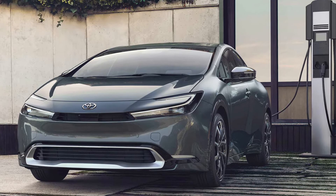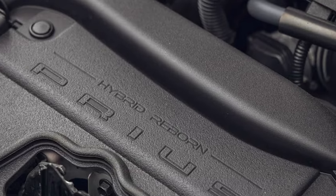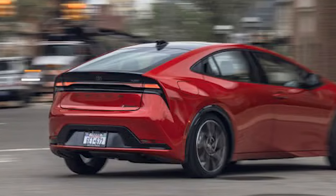Speaking of quick, this Prime can go from 0 to 60 in just 6.4 seconds — that's a whole 0.8 seconds faster than the standard Prius, and 3.6 seconds faster than the previous Prime.